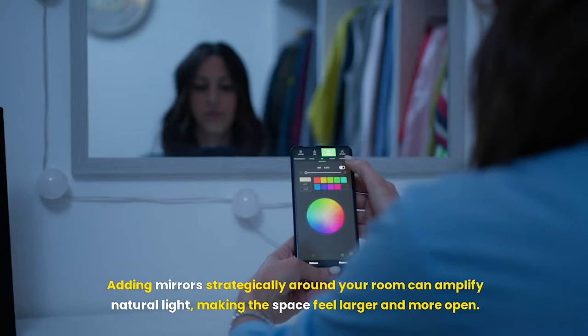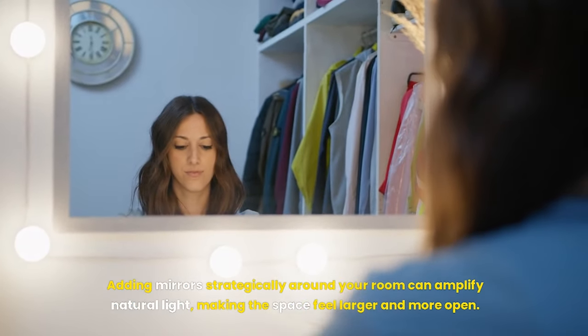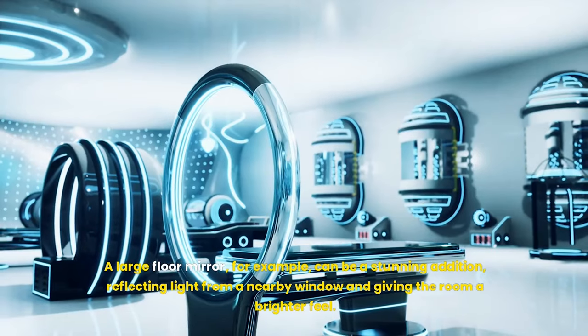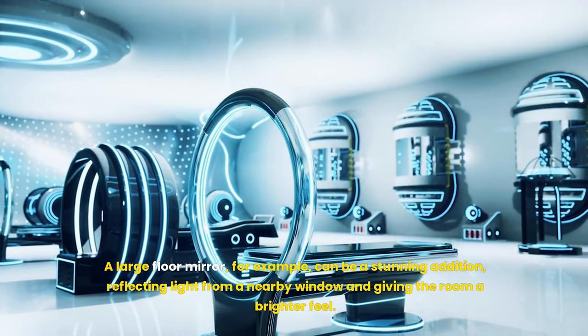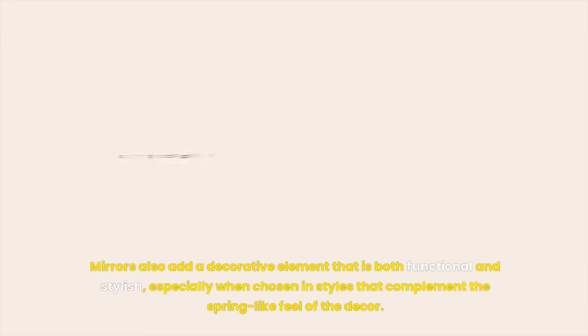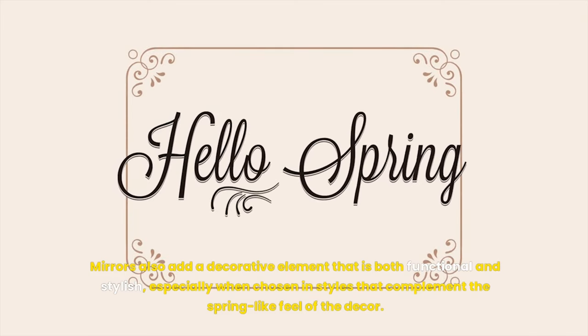Adding mirrors strategically around your room can amplify natural light, making the space feel larger and more open. A large floor mirror, for example, can be a stunning addition, reflecting light from a nearby window and giving the room a brighter feel. Mirrors also add a decorative element that is both functional and stylish, especially when chosen in styles that complement the spring-like feel of the decor.